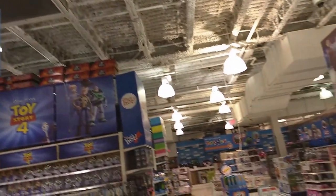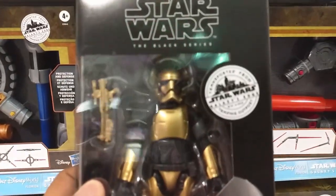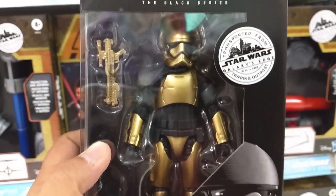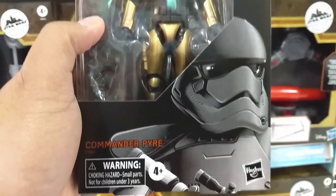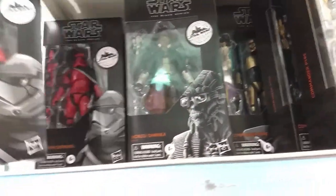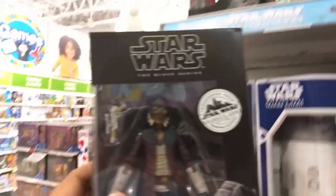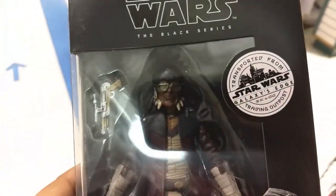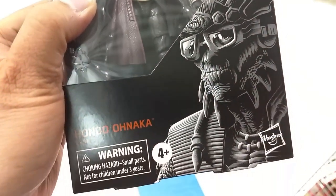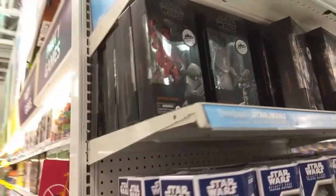Here at the Markville Toys R Us — check it out, they have Commander Pyre here. He was a Star Wars Galaxy's Edge exclusive, looking pretty cool. There are a whole bunch of them actually — a ton of them. And there is also Captain Cardinal, which we've seen before. Very cool, and we also have another Hondo Ohnaka.